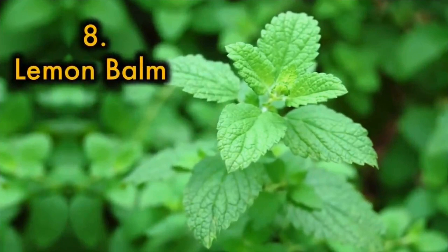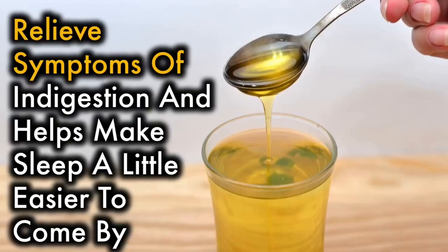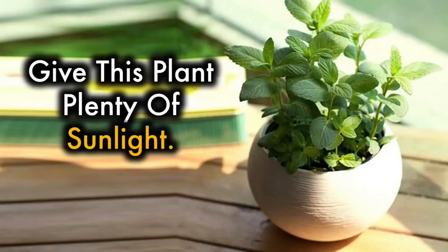8. Lemon balm — you can use the lemon balm herb to create an herbal tea that helps reduce anxiety, relieve symptoms of indigestion, and helps make sleep a little easier to come by. Give this plant plenty of sunlight.